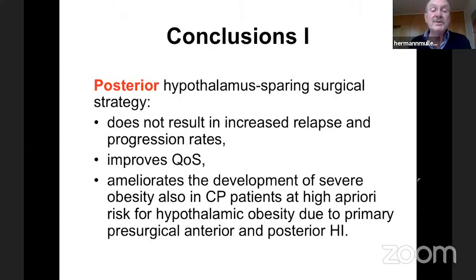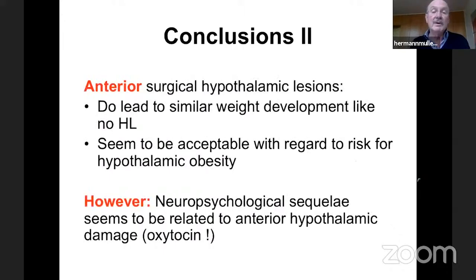We conclude that a posterior hypothalamus-sparing surgical strategy does not result in increased relapse and progression rates, improves quality of survival, and ameliorates the development of severe obesity — even in craniopharyngioma patients at high risk for hypothalamic obesity due to primary anterior and posterior hypothalamic involvement. Anterior surgical hypothalamic lesions lead to similar weight development as patients without hypothalamic lesions and seem acceptable regarding hypothalamic obesity risk. However, neuropsychological sequelae appear to be related to anterior hypothalamic damage.